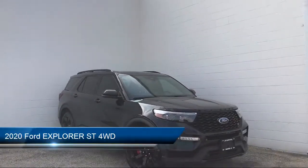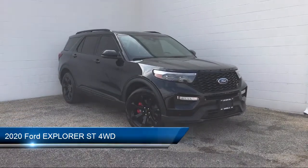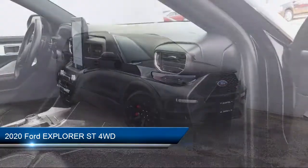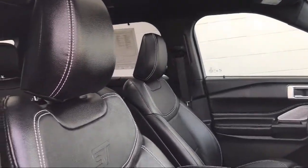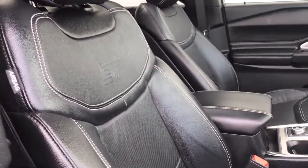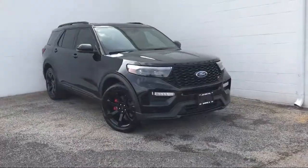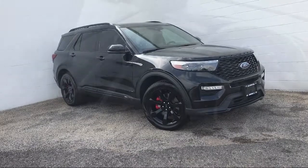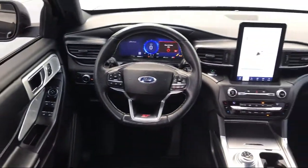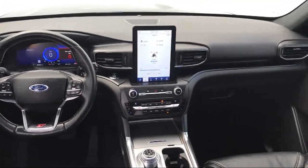It comes equipped with Sirius XM Satellite Radio, Rear Spoiler, Tow Package, Lane Keep Assist, Stability Control, Leather Wrapped Steering Wheel, Rain Sensitive Windshield Wipers, Steering Wheel Controls, a Powerful and Efficient Turbocharged Engine, and Navigation. And it has less than 20,000 miles on the odometer.